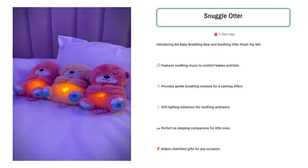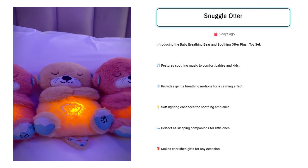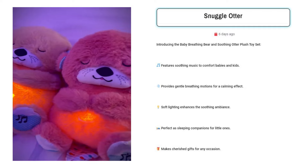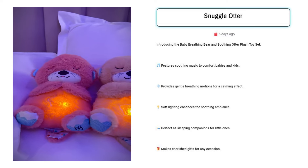Snuggle Otter. Sell this baby breathing bear and soothing otter plush toy set to new parents and grandparents of infants and toddlers aged 0 to 3. Target Facebook users interested in baby sleep aids, nursery decor, and gentle parenting methods. These interactive plush toys offer a multi-sensory soothing experience, helping establish bedtime routines and comforting fussy babies.